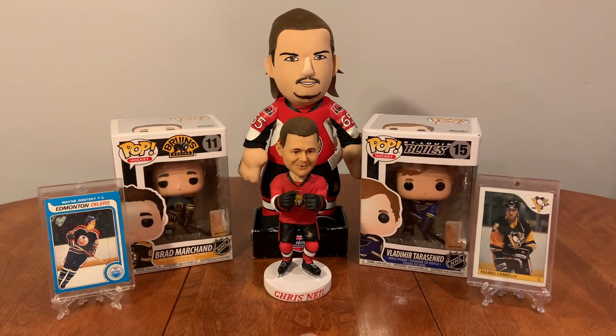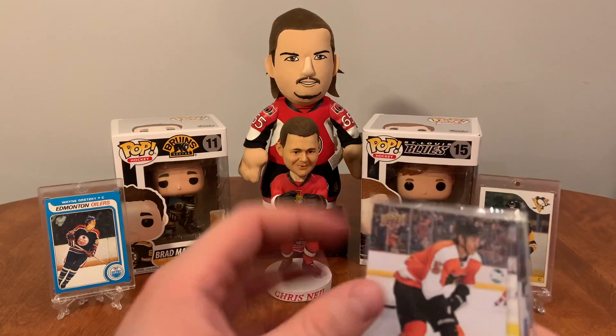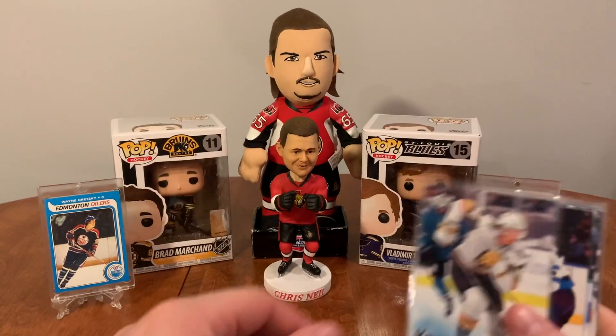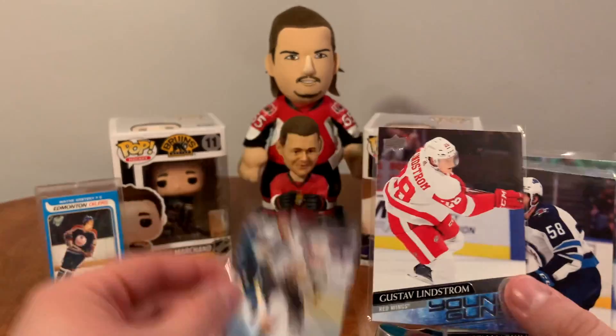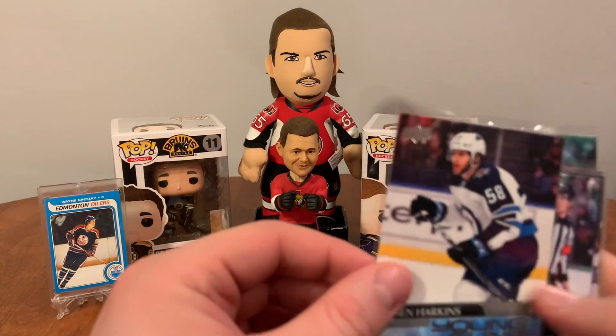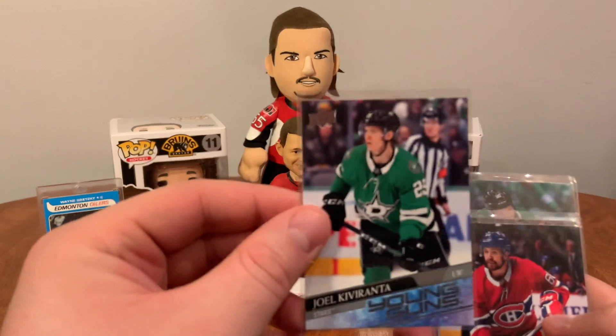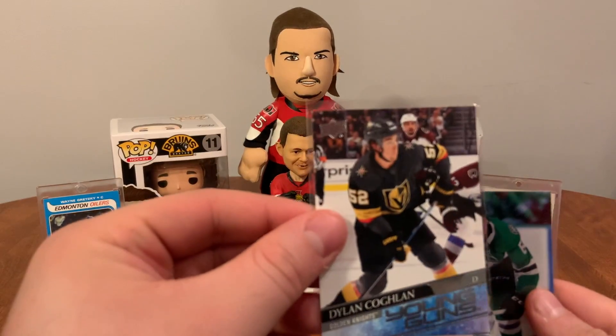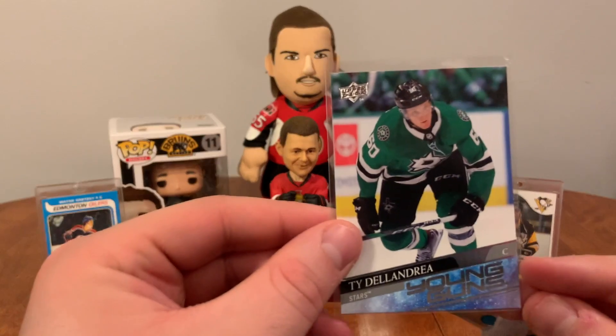We got some Young Guns here. I got these all for two bucks a piece with the intent of flipping them or trading them. UD Young Guns Canvas of Philip Myers, Nicholas Hagg, Gustav Lindstrom, Jansen Harkins, Joel Kiviranta, Alex Belzile, Dylan Cozland, and Ty DeLandria.